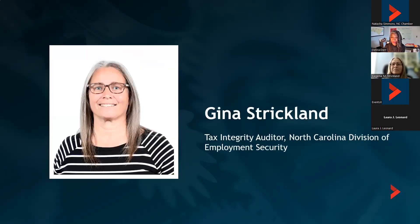Our speaker for today is Gina Strickland, who is a Tax Integrity Auditor for the North Carolina Division of Employment Security, where she has been for over 13 years. She has held various positions in the tax unit as well as the benefits claims unit. Gina worked in the private sector for 20 years. She received her bachelor's degree in business administration with a concentration in finance from UNC Pembroke, and her master's degree in accounting from Liberty University. Her experience both in and out of state government, plus her understanding of employers' needs, have made her an integral part of NC Suits' development.